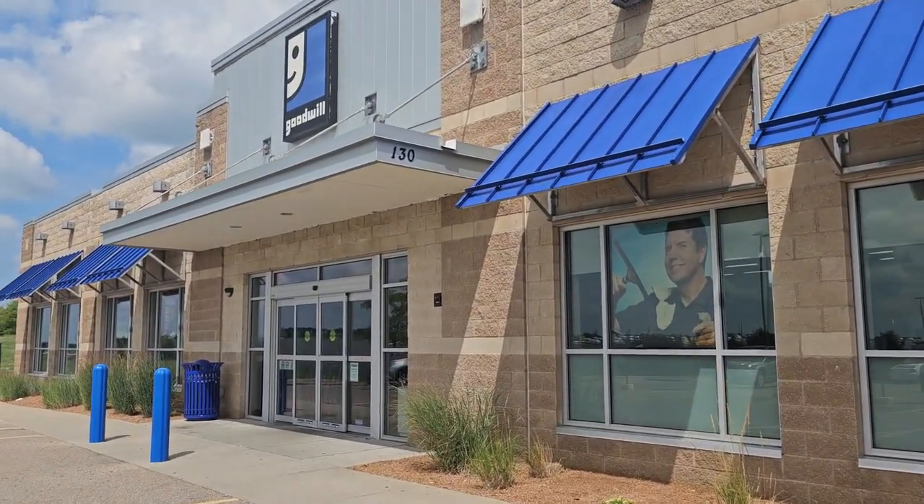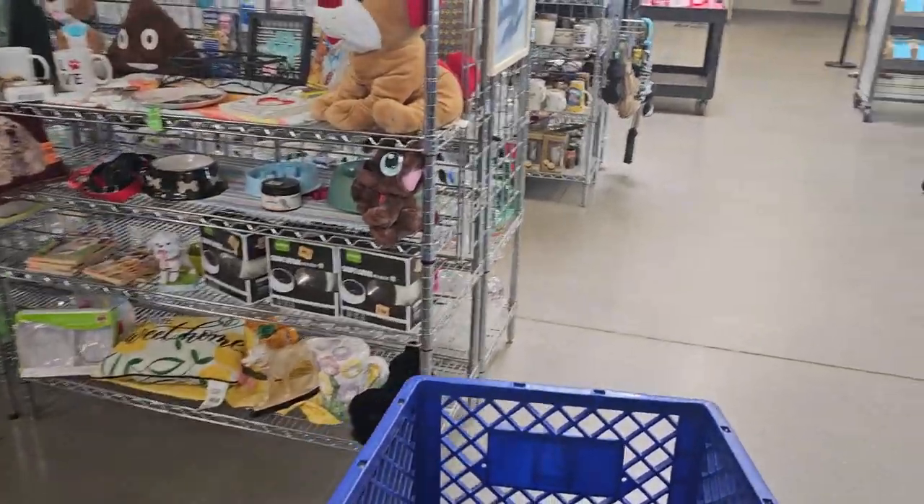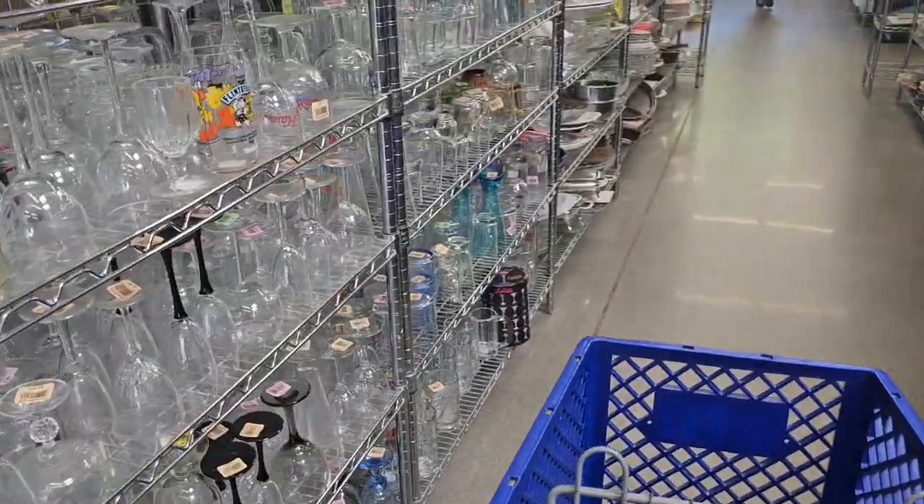It's a great day to go thrifting, heading into Goodwill to see what thrift scores we can find. I can tell already this is going to be a good shopping trip. Look at how packed these shelves are. Unbelievable.